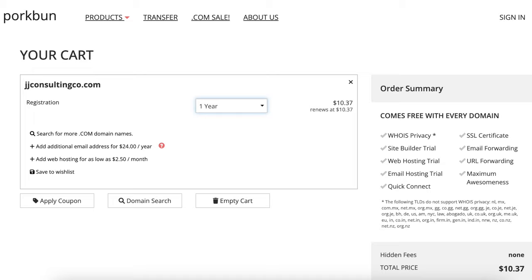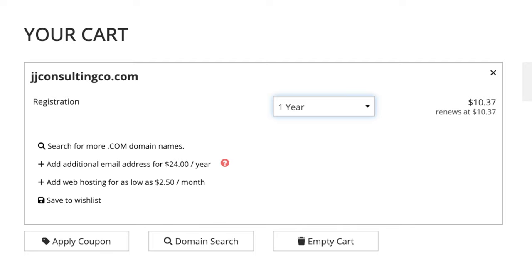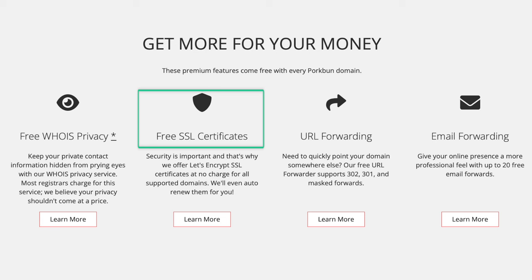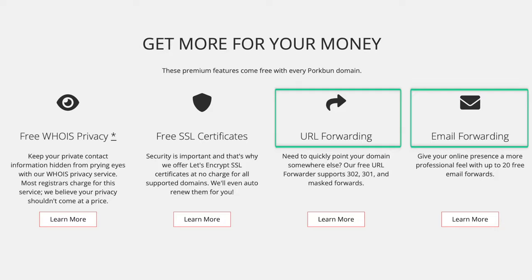That brings me to where I've been purchasing all of our domains for the last couple of years: porkbun.com. The regular price for a .com domain with Porkbun is $10.37, and you can see very clearly the discount and renewal are the same price. With your purchase, you'll receive privacy protection, an SSL security certificate, several free trials, and email and URL forwarding, as well as great customer service. As a test, I just called Porkbun's customer service number — from the moment I called, I was talking to one of their customer service reps in just 19 seconds. For me, it's totally worth the extra dollar per year to go with Porkbun versus Cloudflare.